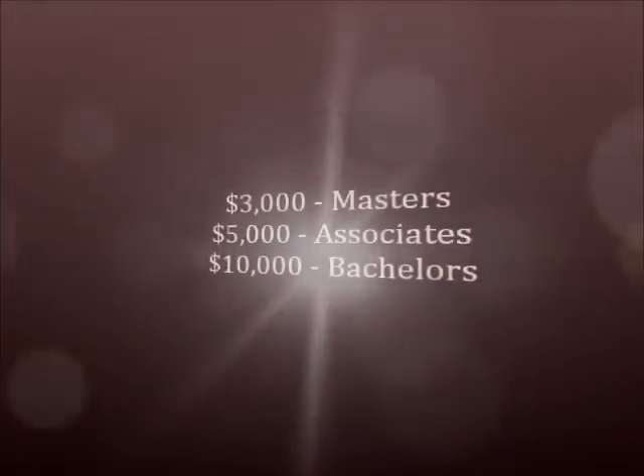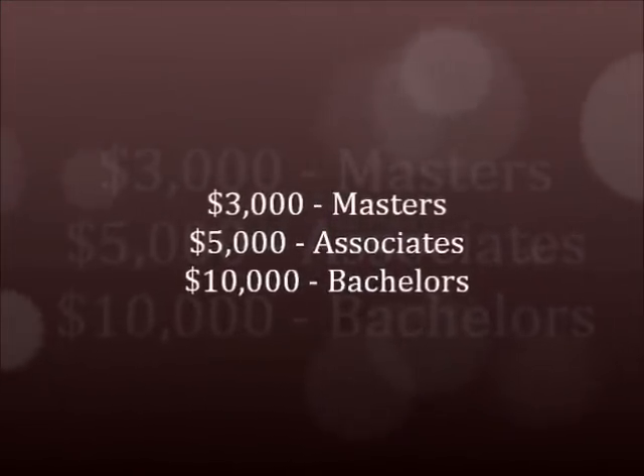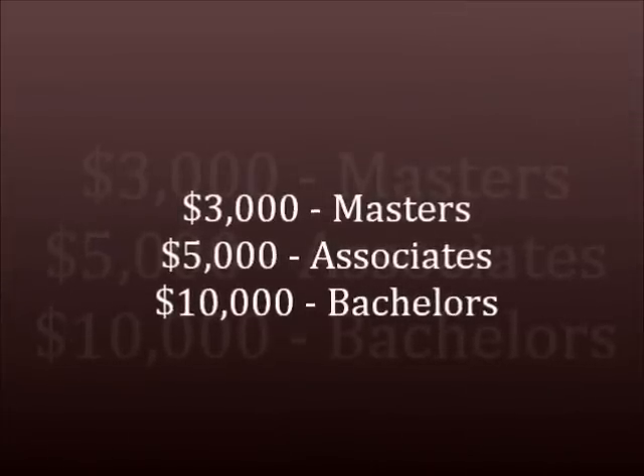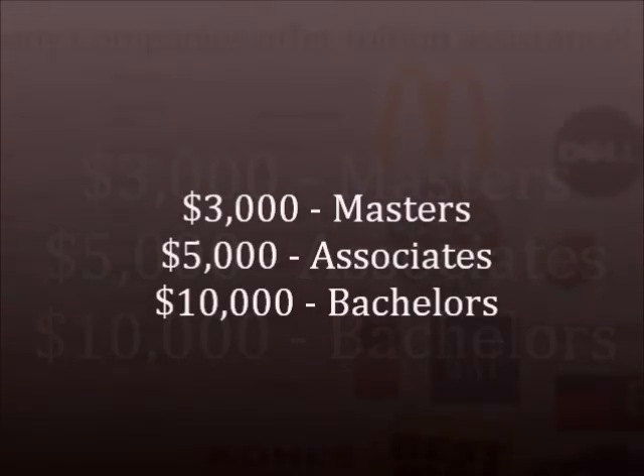Another savings opportunity is the tuition assistance match Independence University offers. If you are currently employed and your employer offers tuition assistance, we will match up to $3,000 for a master's degree, $5,000 for an associate's degree, and up to $10,000 for a bachelor's degree.